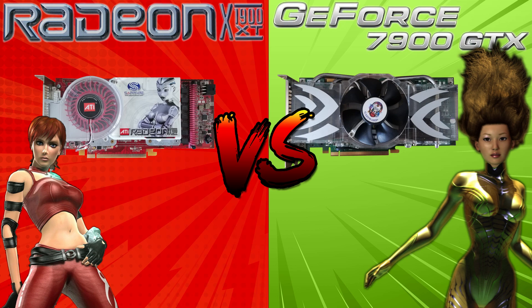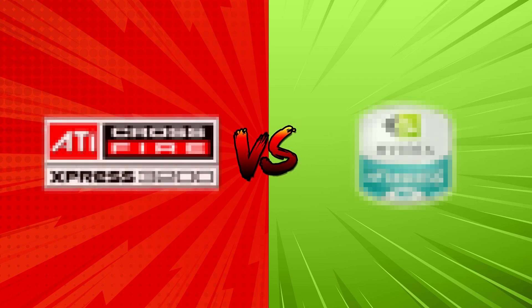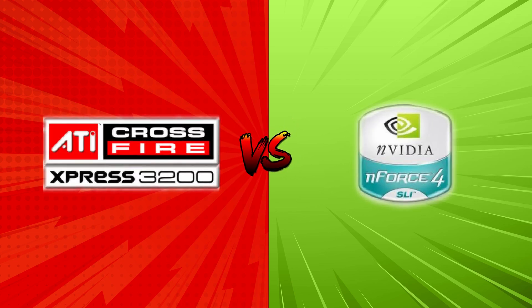And of course we will compare the cards in a dual GPU setup using Crossfire and SLI. I'm going to test these cards on the first generation of chipsets from ATI and NVIDIA that support native dual X16 PCIe slots.